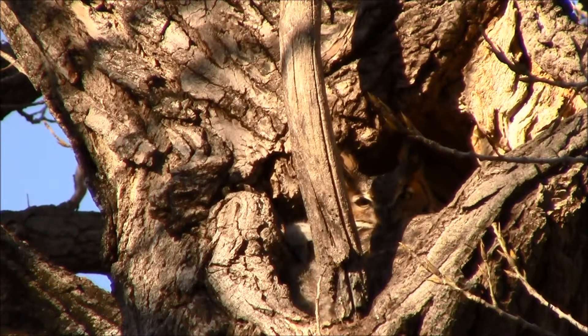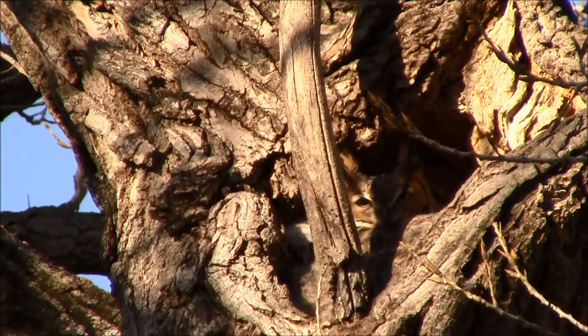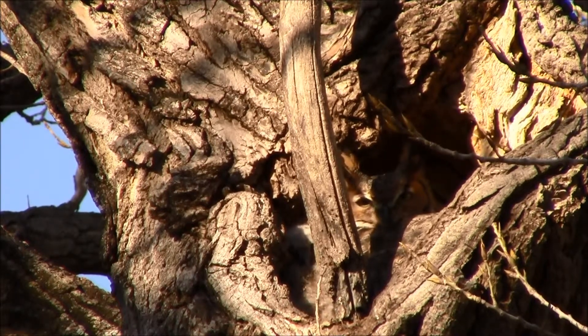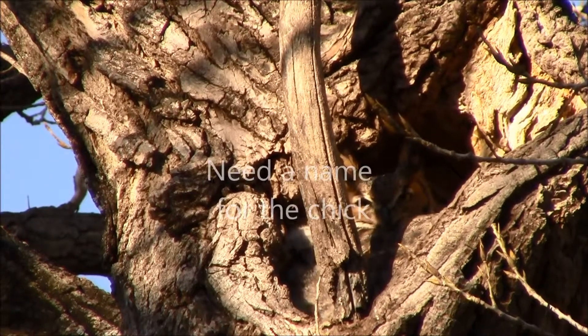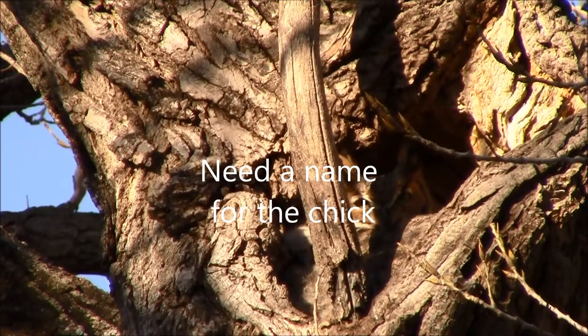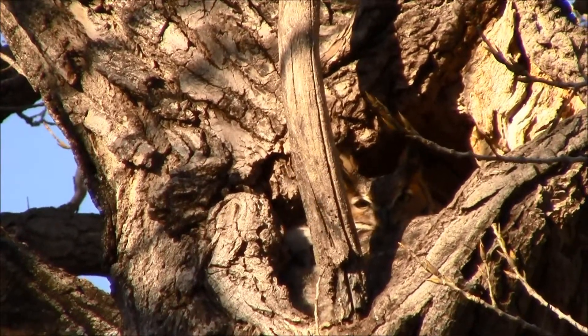I assumed it to be a male, but now I'm thinking no, it's a female — because tucked behind that limb that's blatantly in the way is a chick. So we've got a little great horned owl and a big great horned owl.